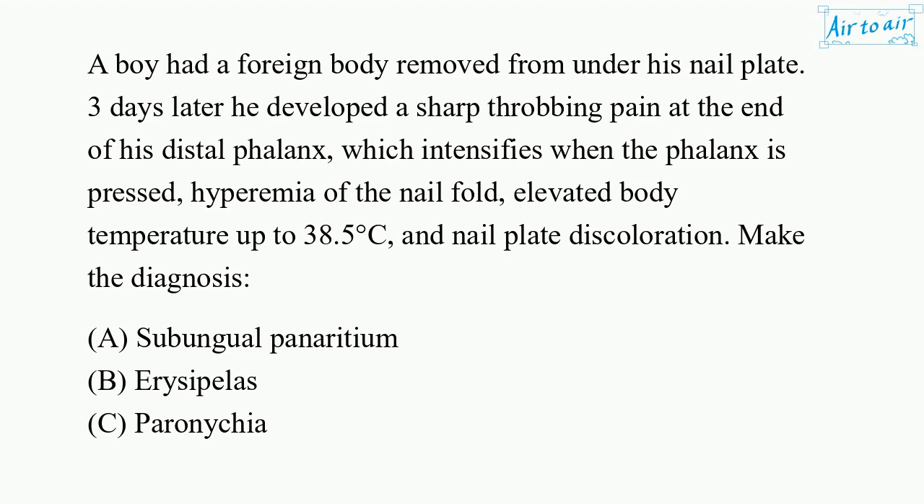A. Subungual Panaricium. B. Erysipelas. C. Paronychia. D. Erysipeloid. E. Abscess.